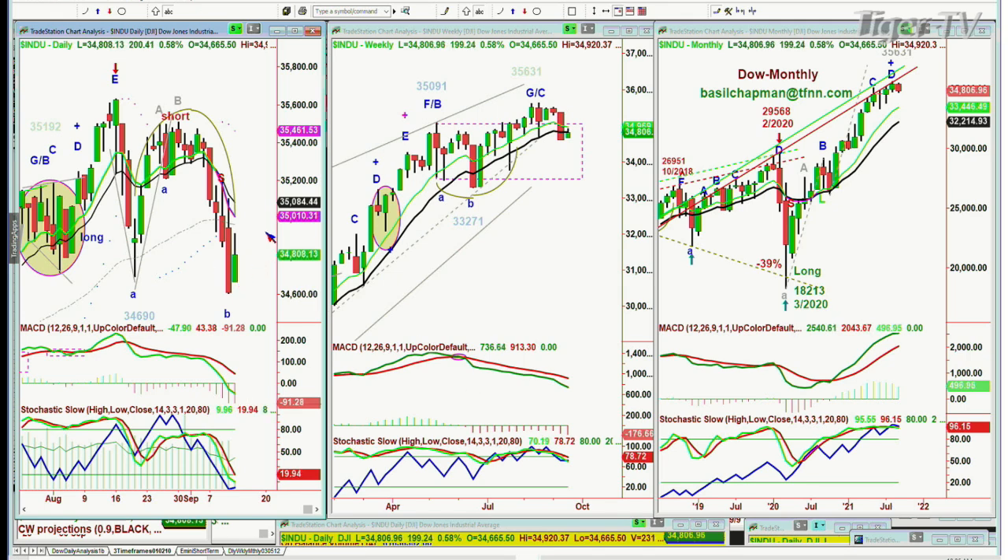Just for clarification on the Chapman wave methodology for subscribers: we have been short the Dow on the short term. We still have a long core position from way back at the low of last year. We recently had a number of long positions, took profits, and switched to the short position on the 26th — shorted around 35,000 to 35,080, and we're at 34,800 right now.